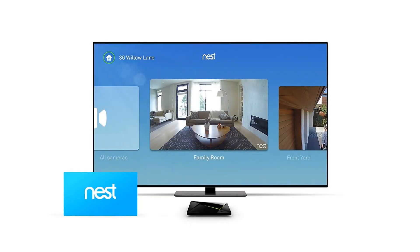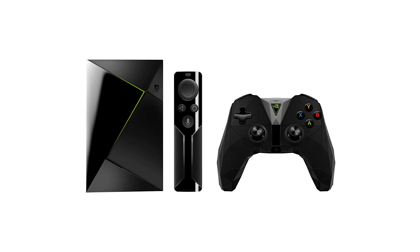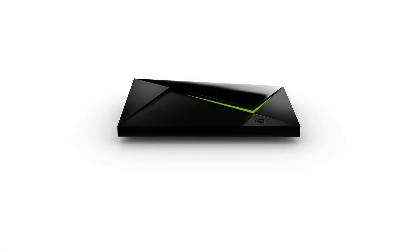Nvidia GameStream harnesses the power of your GeForce GTX graphics card to let you cast your games from your PC to your TV. Don't have a powerful gaming rig? Just stream PC games from the cloud with GeForce Now. You can also play a new class of exclusive Android games.